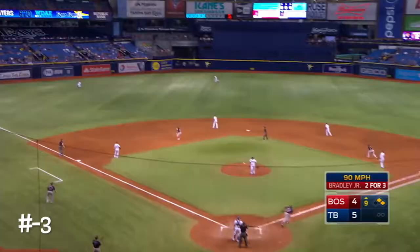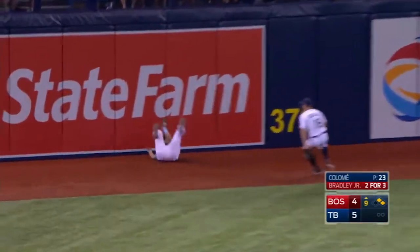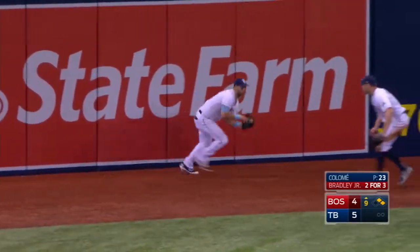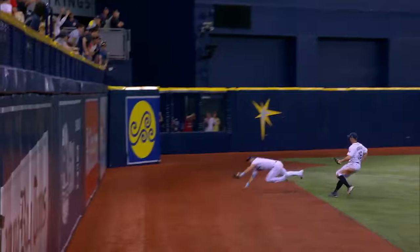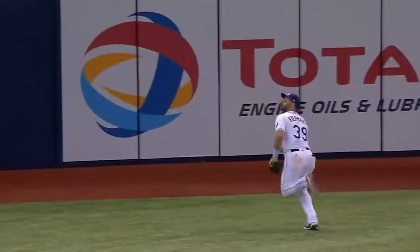Kiermaier tags it. Slice towards left center. Giving chase, Kiermaier on the run, still going. Dives and makes a catch at the base of the wall. What an incredible long running catch for Kevin Kiermaier. He ran halfway across Tampa Bay and took an extra base hit away. That's the catch of the year.